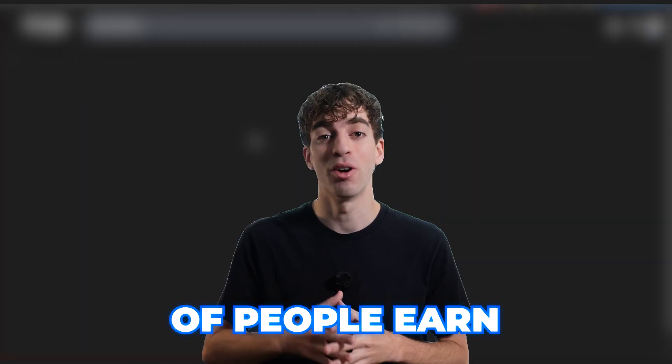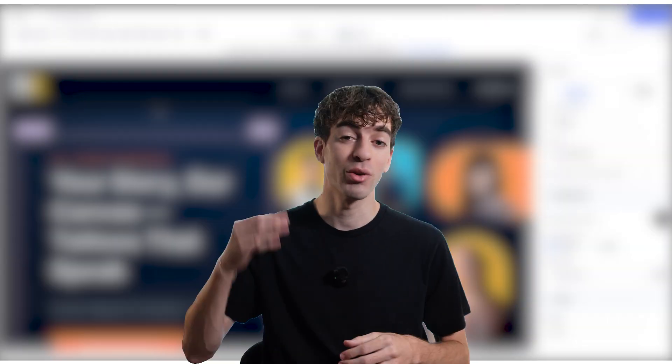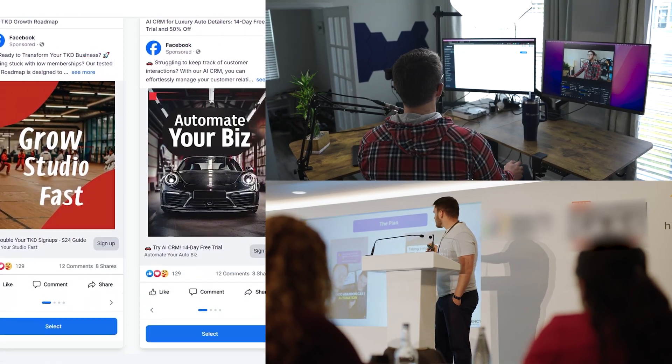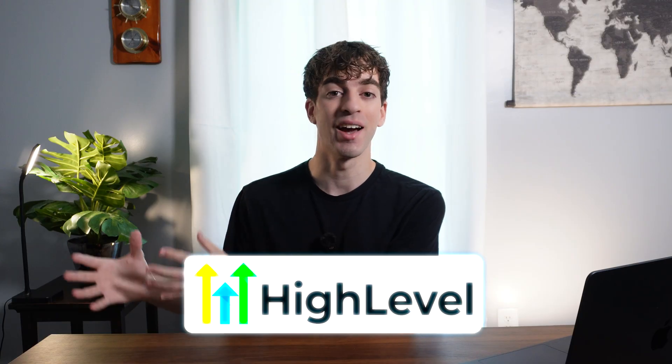This simple strategy is helping hundreds of people earn $300 to $500 every month from local businesses. In this video, I'm going to show you exactly how they are doing it and how you can start in just a few minutes. You will not need to run ads, buy a course, or be a tech wizard to get this started. It's all about building a one-page website for people who currently don't have one, using AI tools inside of HighLevel to create them in just a few minutes.